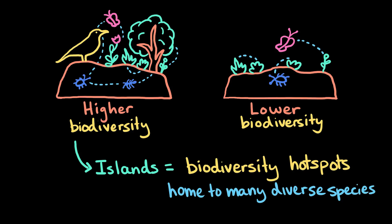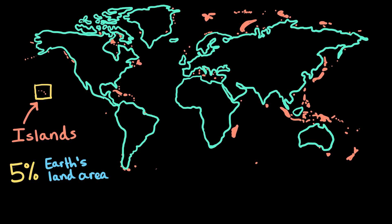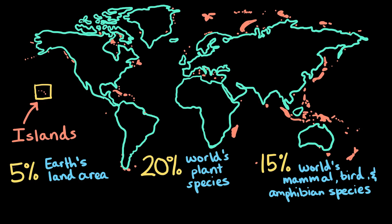Islands are home to so many diverse species, much more so than the continents. There are nearly half a million islands around the world, but they only make up about 5% of the Earth's land area. Yet islands are home to 20% of the world's plant species and 15% of all mammal, bird, and amphibian species.